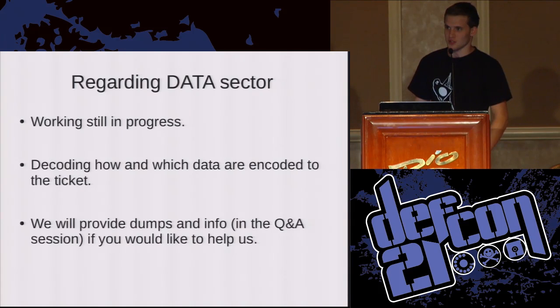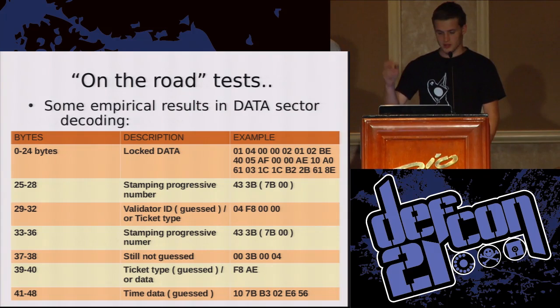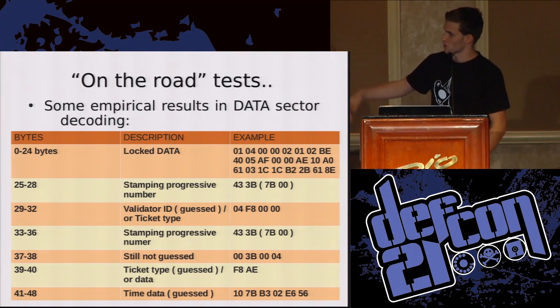If you want some dumps of our tickets, we will give them to you at the Q&A session. These are some empirical results — we can speak more later.